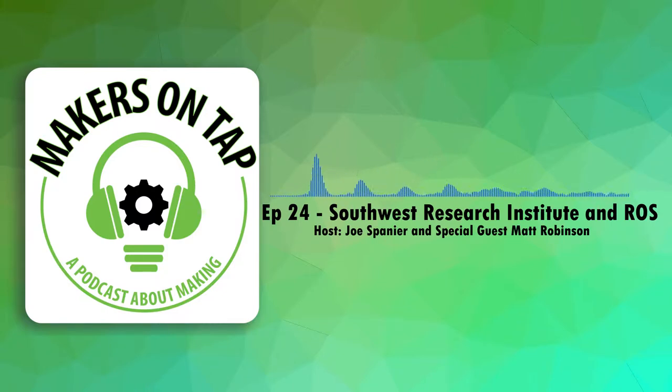Welcome to Makers on Tap, the podcast where makerspace directors drink and talk about making stuff. Today I've got an interview with Matt Robinson from Southwest Research Institute, and we are talking about ROS — the Robot Operating System — specifically ROS Industrial. It's an operating system you can run robots off of that runs on Linux, tying together sensors, simulation environments, and open source tools to drive all types of robots, from little rover robots at science-project scale up to insane industrial robots that achieve real work.